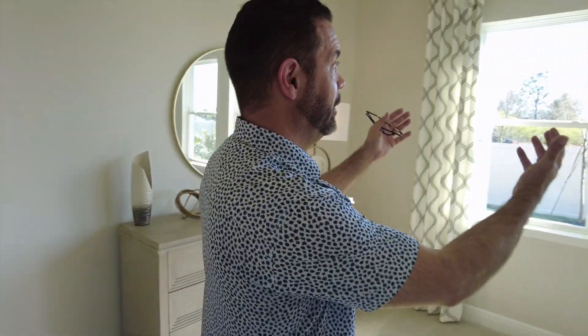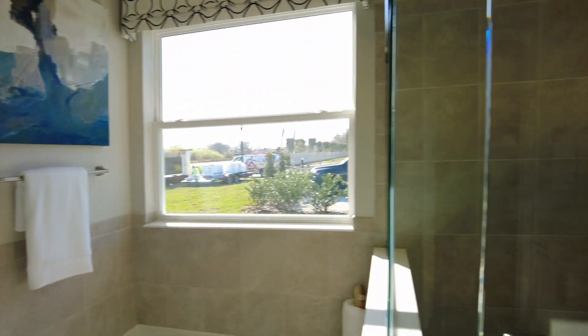Entering the master bedroom — you have this large master with a ton of light coming in via three windows. You have a tray ceiling and a master bath with a soaking tub.